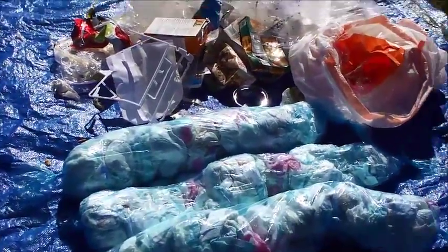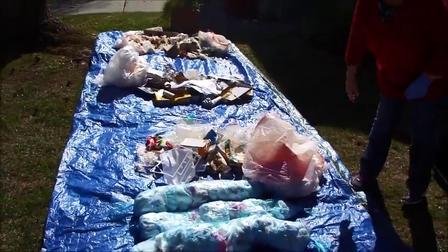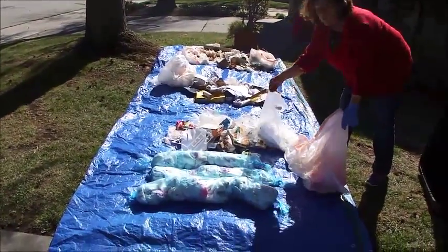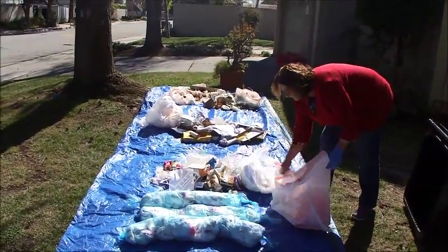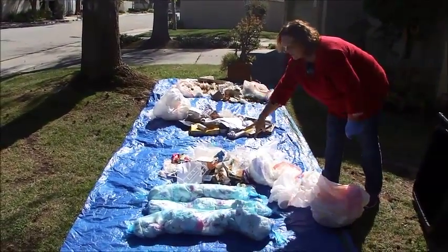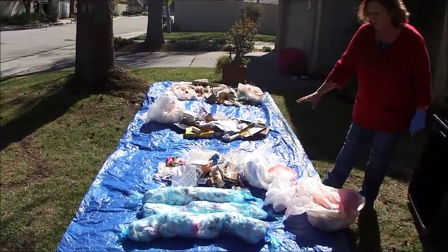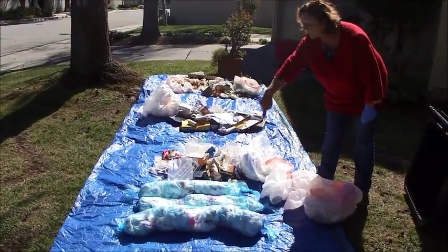Out of six large white bags of trash about this size, we pulled this much actual garbage away. Some of this is bathroom waste — the paper from the bathroom we don't want — but this is all the garbage there actually is. This is a household with three children in diapers, so for a whole week, this is all the garbage they have generated.